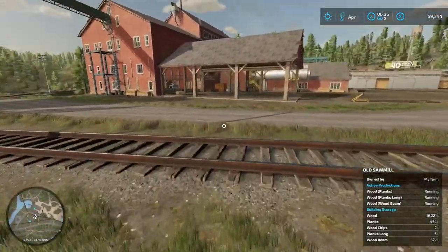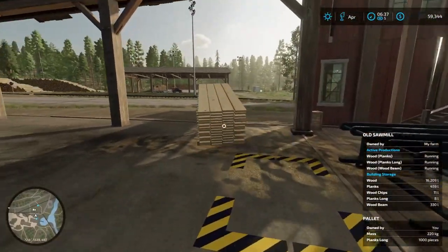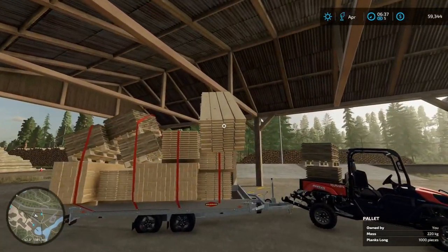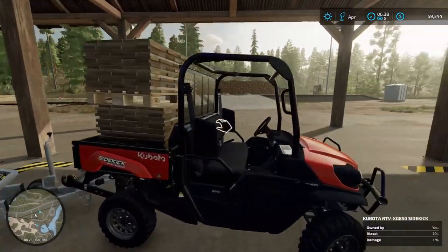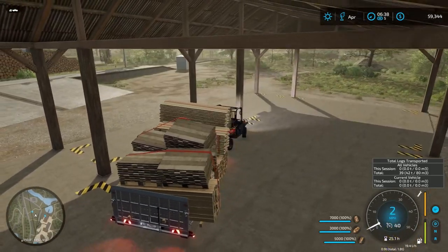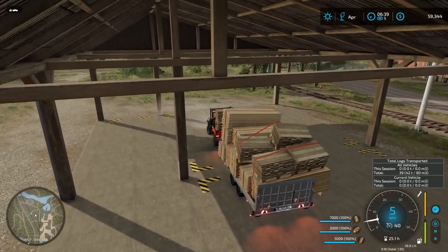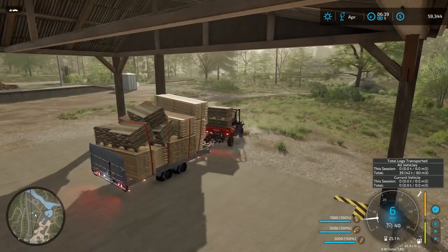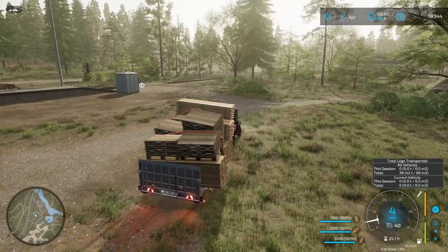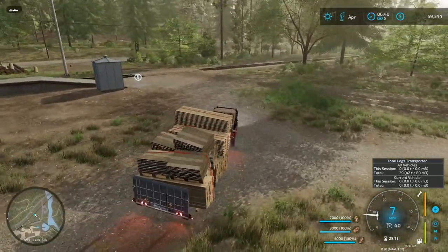We got another pallet of what looks like long planks over here. Let's grab that right quick and throw it on the front to kind of counterweight. Then let's go take this off. Bad ideas — that's what the name of this thing is. We're going to put our flashers on because we're not going to be going quick at all. This thing is loaded down. Since it's driving so slow, I'll see y'all when we get to the roller coaster.